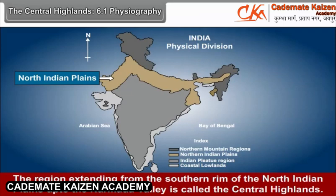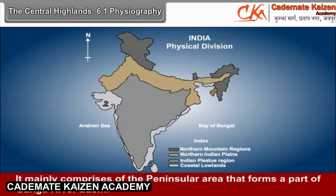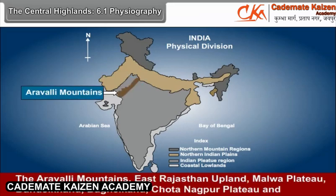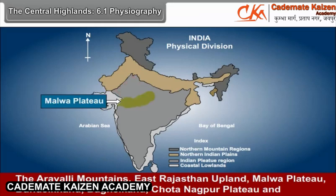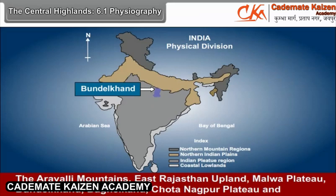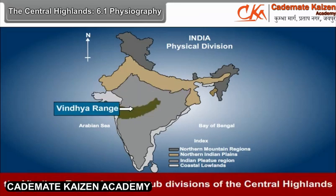The Central Highlands — 6.1 Physiography. The region extending from the southern rim of the North Indian plains up to the Narmada Valley is called the Central Highlands. It mainly comprises the peninsular area that forms a part of the Ganga River Basin. The Aravali Mountains, East Rajasthan Upland, Malwa Plateau, Bundelkhand, Baghel Khand, Chota Nagpur Plateau, and the Vindhya Range form the subdivisions of the Central Highlands.